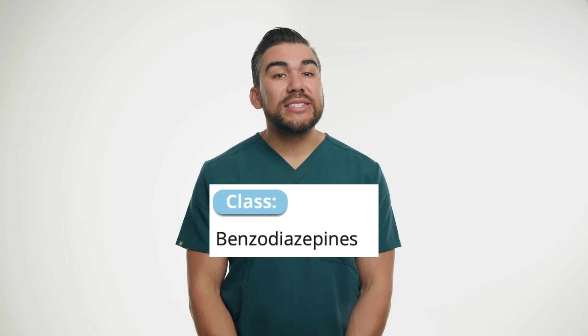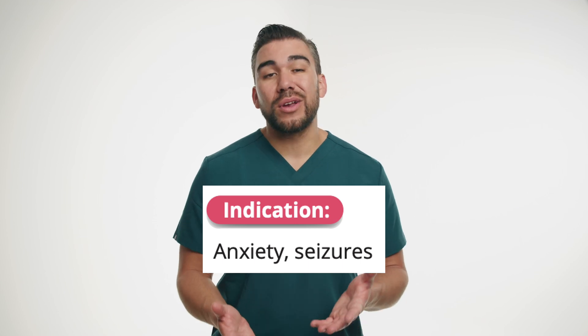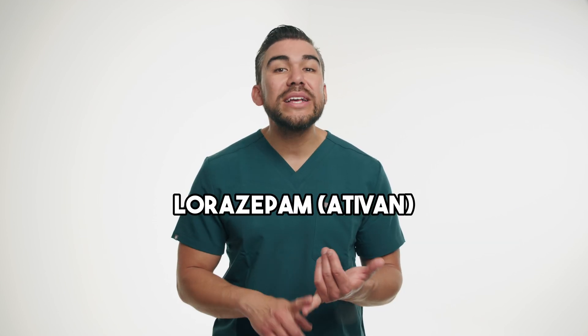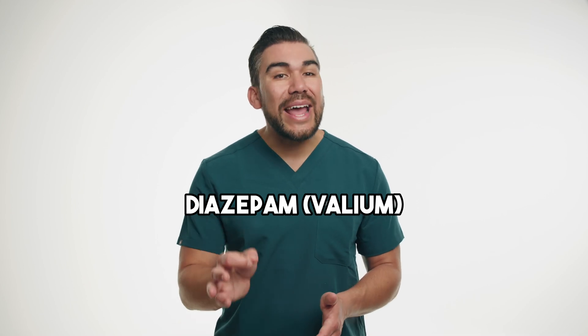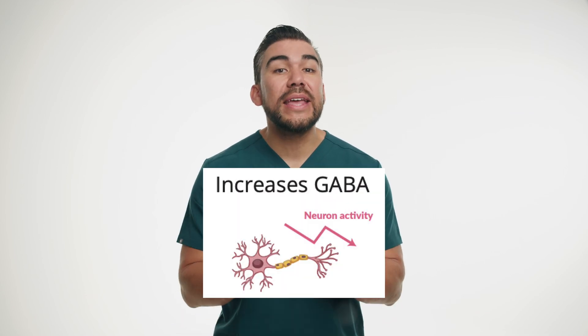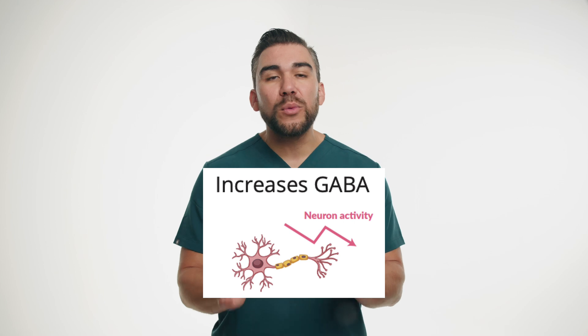Next, let's discuss benzodiazepines, a medication commonly used to treat anxiety disorders and other conditions. Benzodiazepines end in -PAM and -LAM. For example, lorazepam, brand name Ativan; diazepam, brand name Valium; and alprazolam, brand name Xanax. These work by enhancing the effects of GABA inside the brain, a neurotransmitter that promotes calmness and relaxation. These medications provide rapid relief from anxiety symptoms, including excessive worrying, restlessness, and muscle tension.